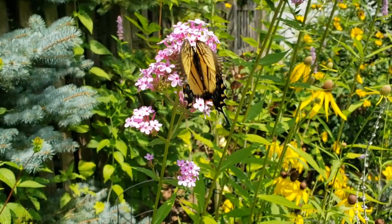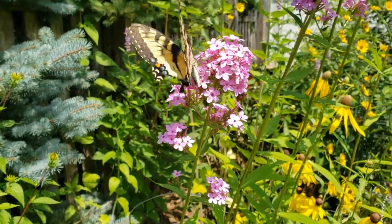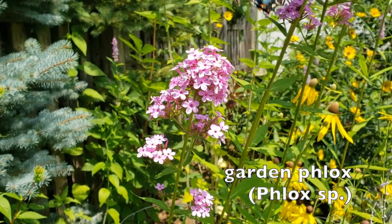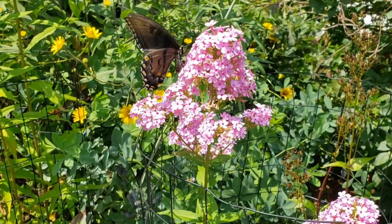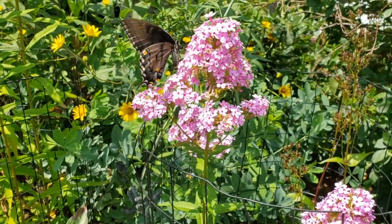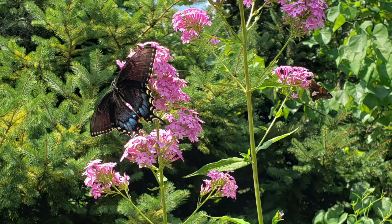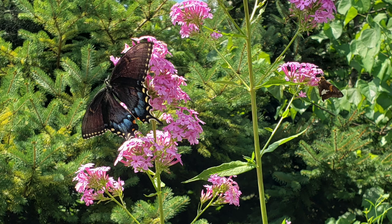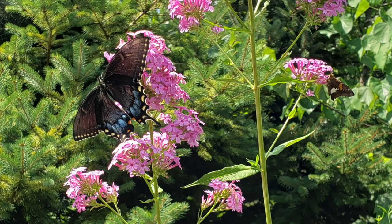The beautiful butterfly you're seeing here is the eastern tiger swallowtail, nectaring on garden phlox. These are common garden visitors and so welcome in our gardens. Their caterpillars eat wild cherry and also tulip trees, also called tulip poplars. This version is called the black morph of the eastern tiger swallowtail — for some reason in some populations, some of them will come out as this darker color and you'll see little of the yellow.